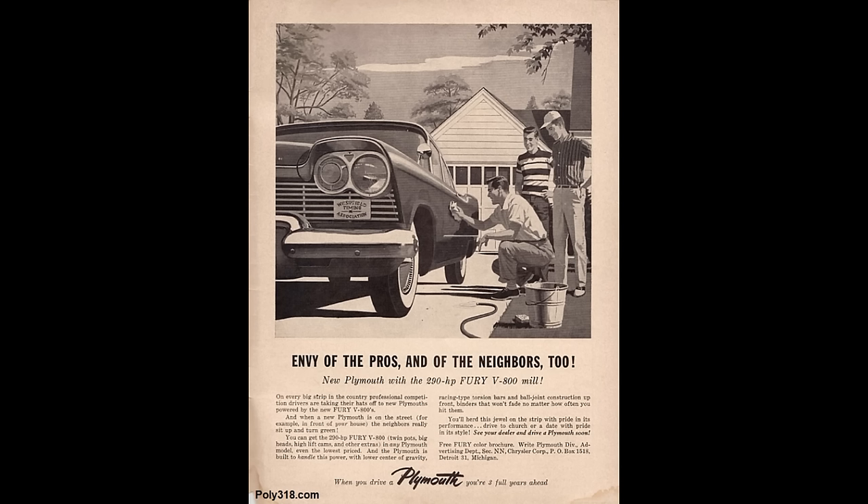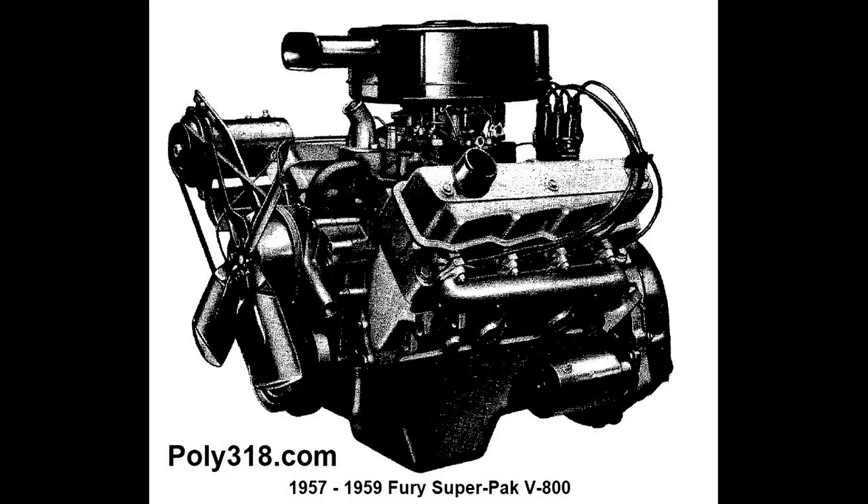The Fury V800 Super Pack was an optional engine for all 1957 and 1958 Plymouth models except the Fury, and had a single four-barrel carb, nine-to-one compression, hotter cam, high-flow dual exhaust, and single-point performance distributor. It put out 250 horsepower at 4400 RPM and 340 foot-pounds of torque at 2800 RPM.